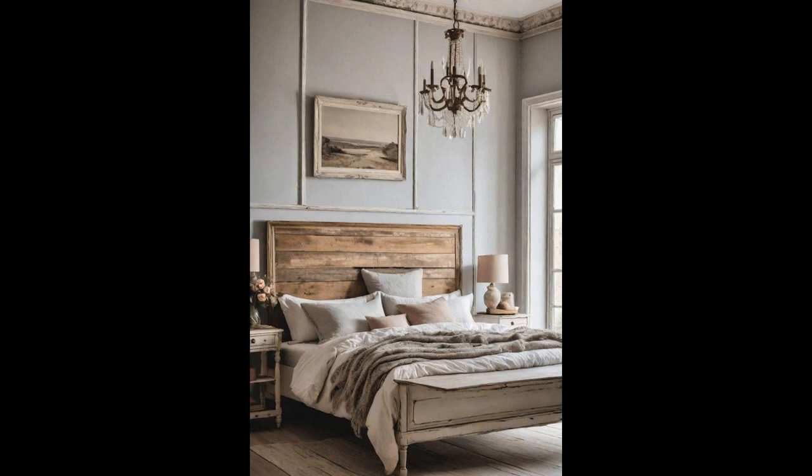Stepping into a bedroom adorned with shabby-chic distressed furniture in a palette of soft neutrals is like wrapping yourself in a cozy, well-loved book. The charm lies in its ability to whisper stories of yesteryears through every nick and scrape, inviting a sense of warmth and nostalgia. By incorporating these pieces, your room becomes not just a space, but a sanctuary where every element is a nod to the beauty of imperfection. Soft neutrals offer a canvas that's both serene and versatile, crafting an escape from the buzz — a nook of tranquility in the whirlwind of life.